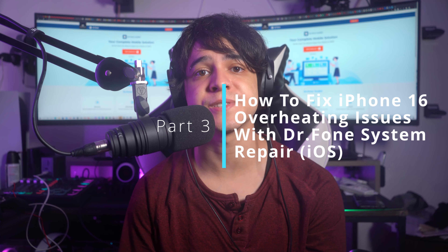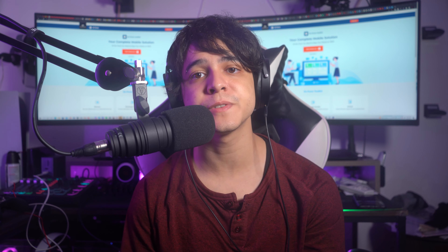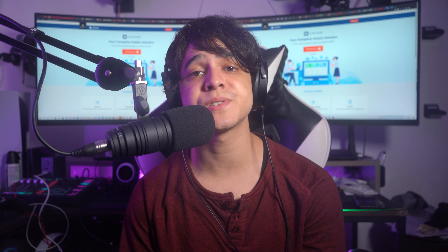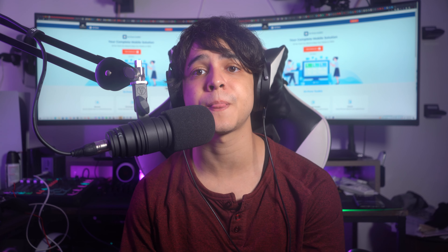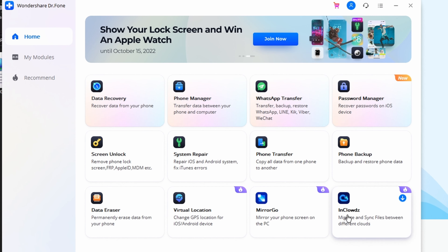Part three: how to fix iPhone overheating issues with Dr.Fone System Repair for iOS. The Dr.Fone app makes resolving the iPhone heating issue very simple. You must install the Dr.Fone System Repair app on your computer and then follow the steps coming right up.